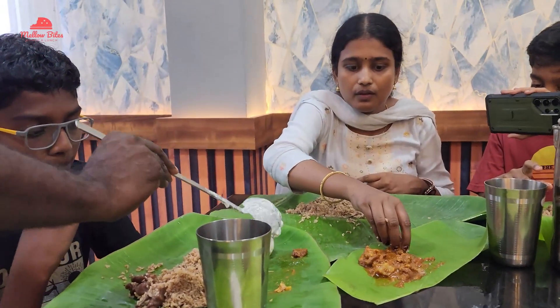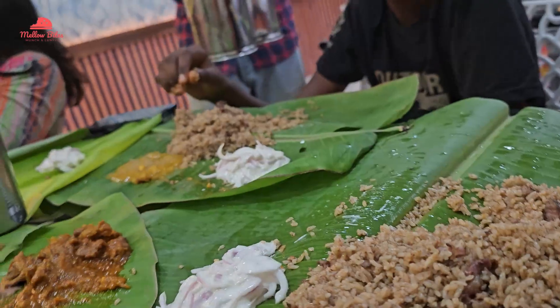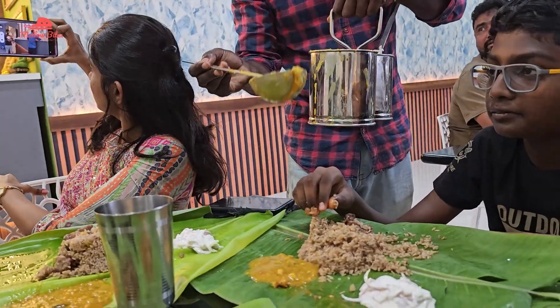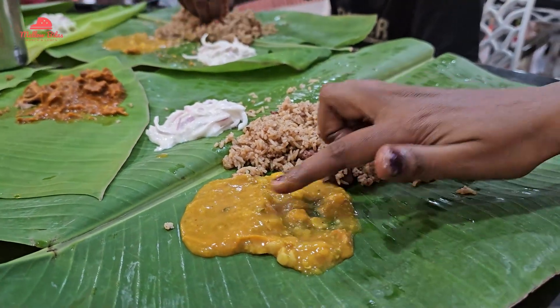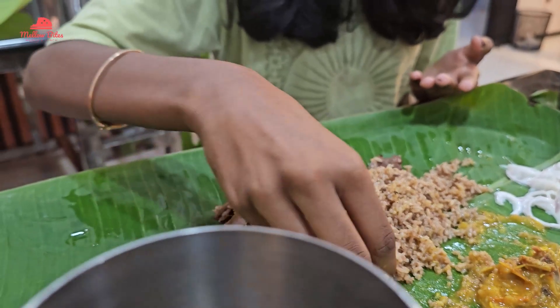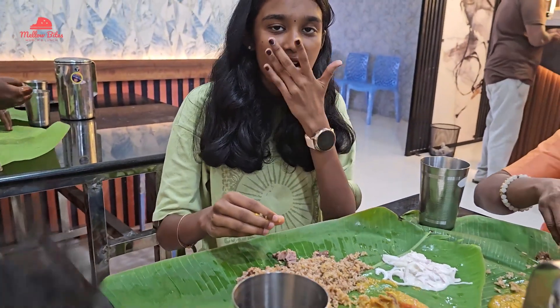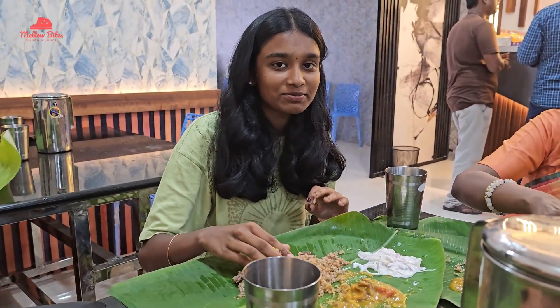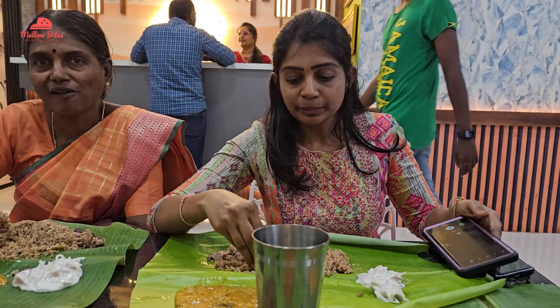The server then brought raita and served it all around, and also served some dalcha for the mutton biryani. Purna tried the mutton biryani with the dalcha and the raita. She is a biryani lover and she said it was just awesome.